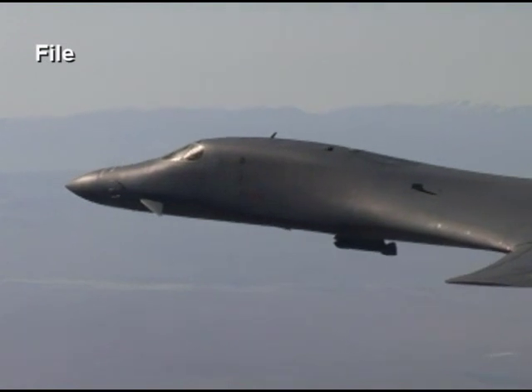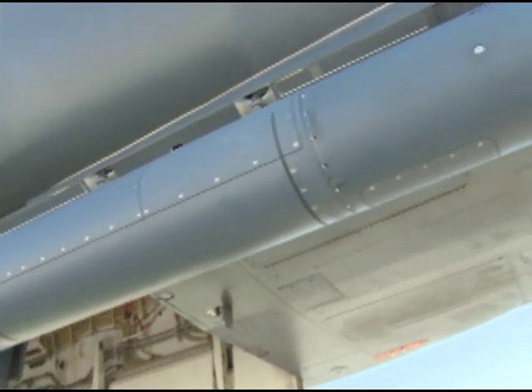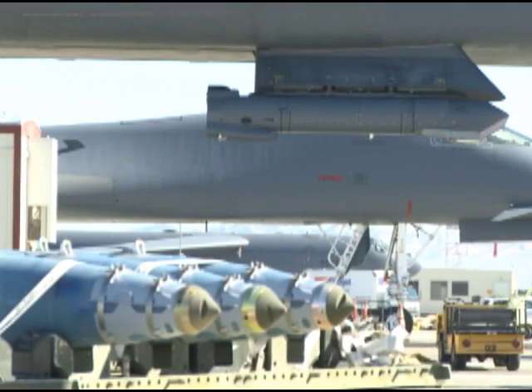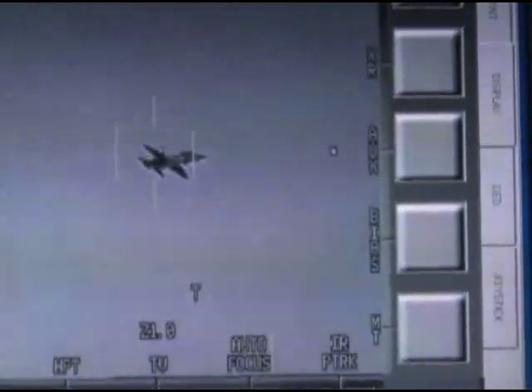That only allowed the target pod to be useful on stationary targets. Those limitations drove the team to test a way of integrating new abilities for the B-1's targeting pod, known as Phase II. Now with the second phase, what we're looking at doing is not only having the ability to complete the loop of the targeting pod, but also include the ability to drop laser-targeted bombs from the B-1. So not only can I track and identify the targets on the ground, but I can strike moving targets.